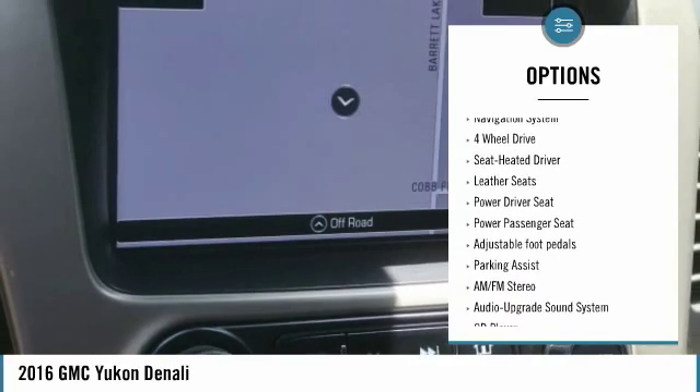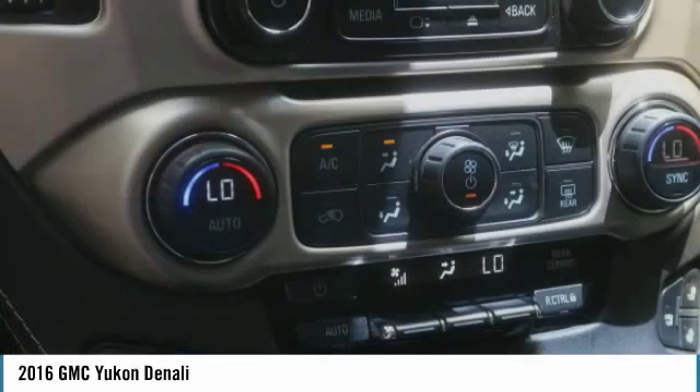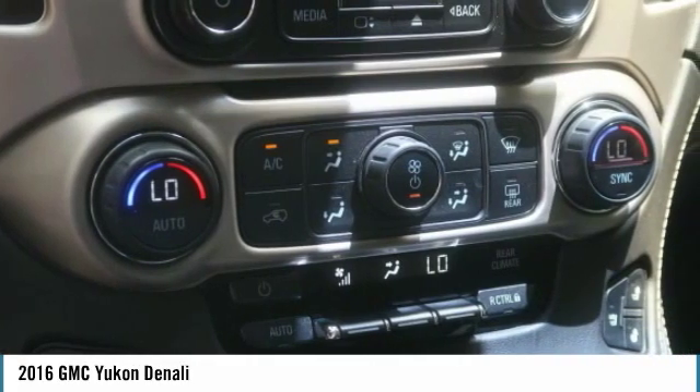Remote keyless entry, fog lights, remote trunk release, headlights auto off, and running boards. Come take a test drive today.